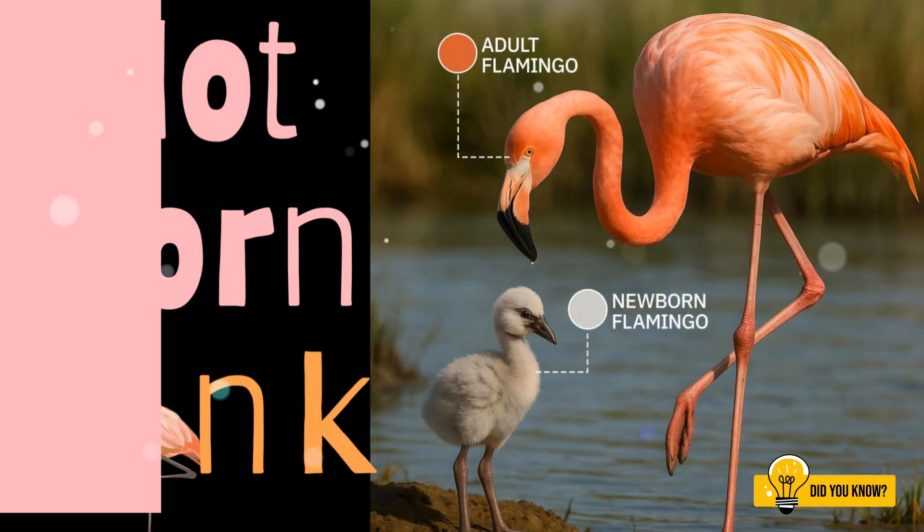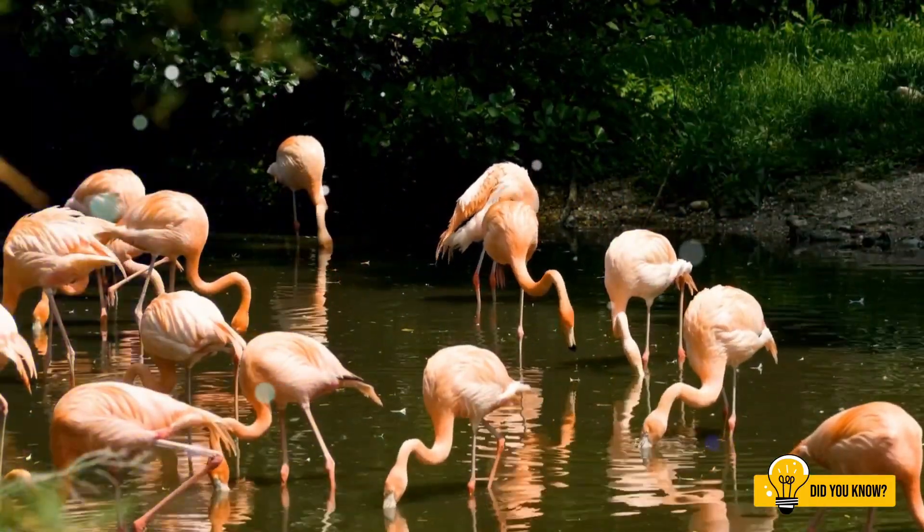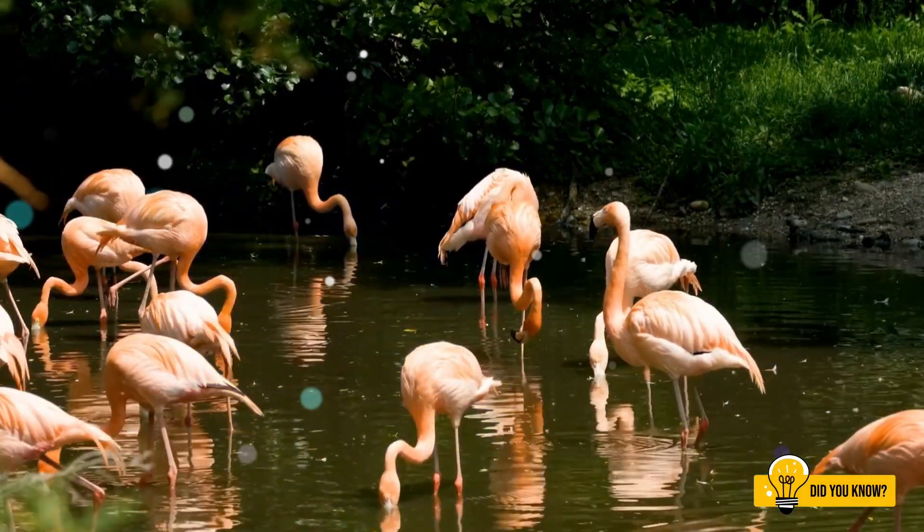Have you ever wondered why flamingos are pink? Well, here's one secret — they were not born that way.